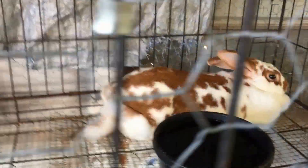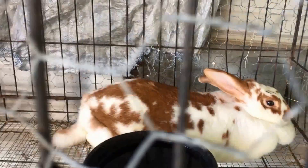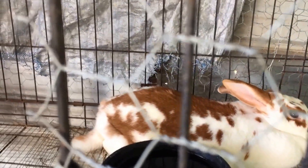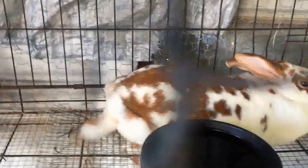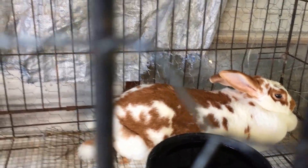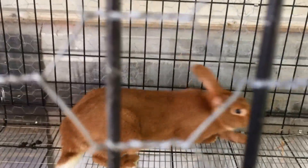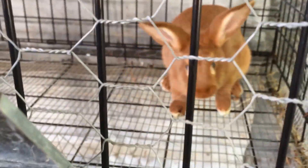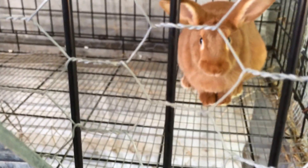This is a senior doe, Harmony. Right now she's bred to our red buck Eros, and I'll show him in a minute. This is a red junior doe, Electra. Electra did really well at the Benton County Fair — she was the best New Zealand doe.